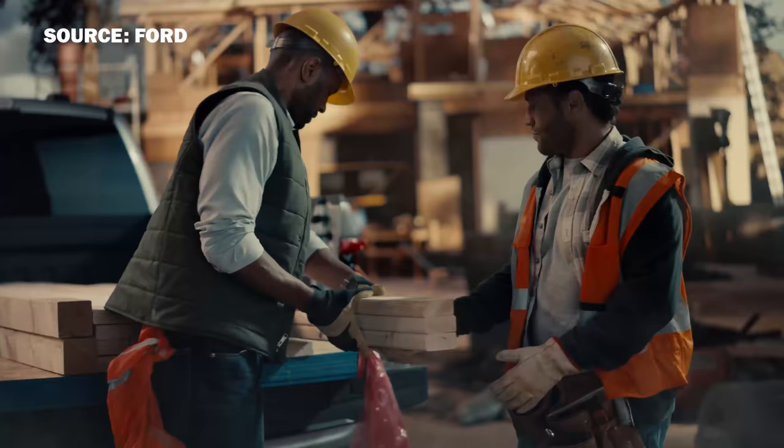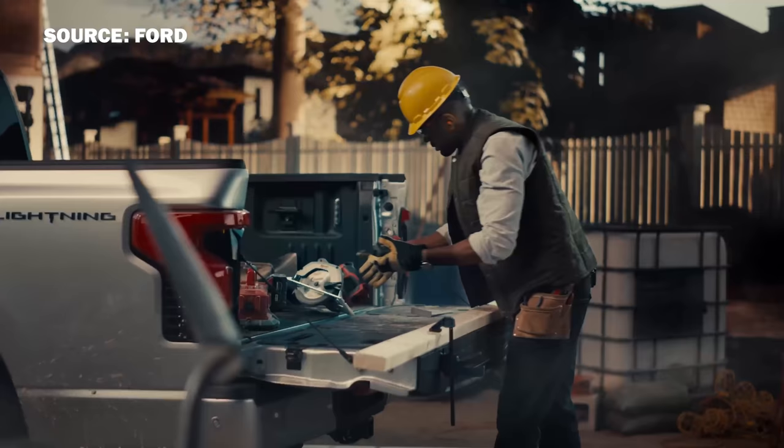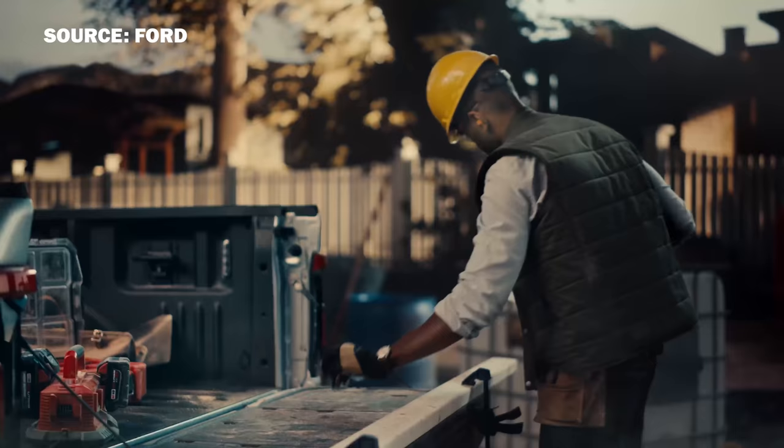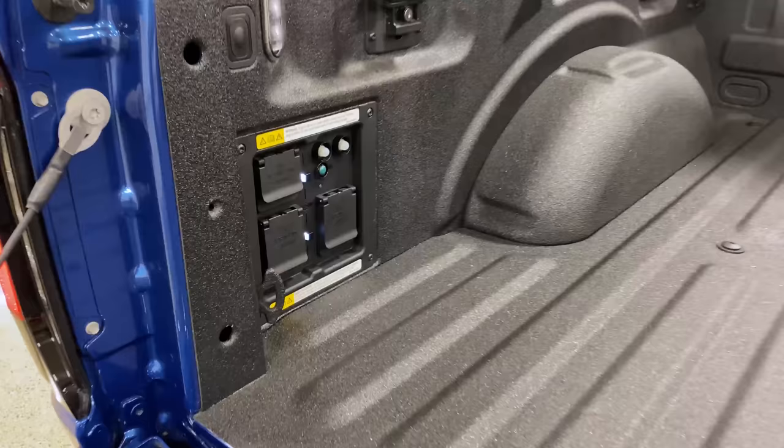I spent a lot of time as a kid working in construction, and I know how valuable things are. Like power, for instance. I don't like generators a whole lot because they smell and give you a headache at the end of the day. Having something I could just plug into in the back of the bed — that kind of works for me. I like that.